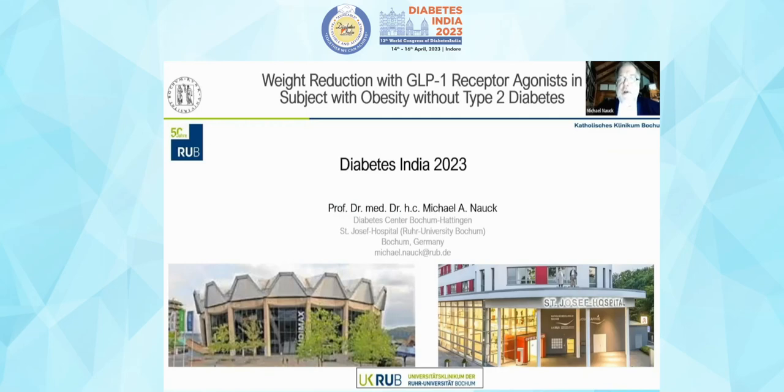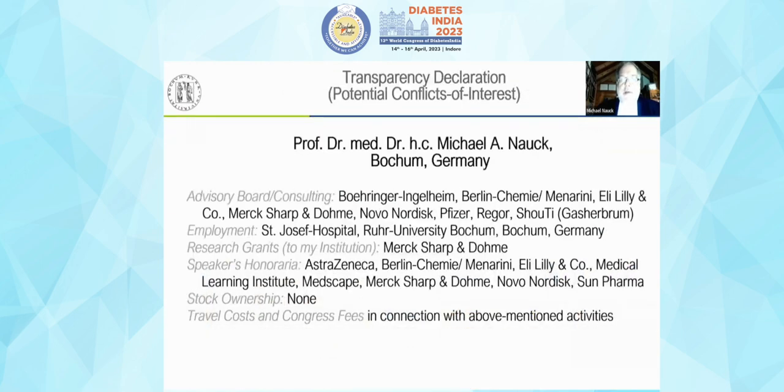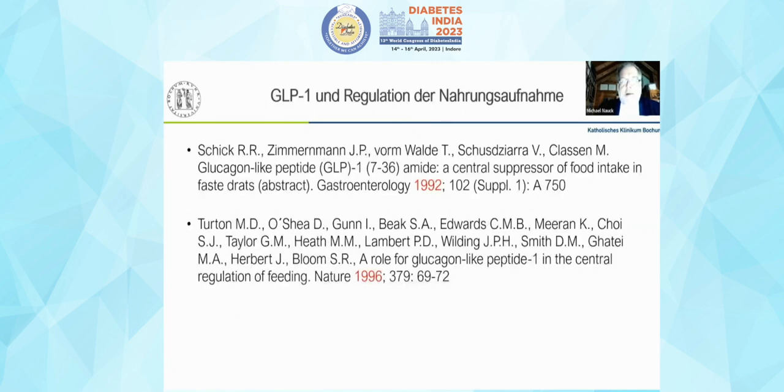This talk is about weight reduction with GLP-1 receptor agonists in subjects with obesity without type 2 diabetes. After disclosing potential conflicts of interest, the agenda begins with how the effects of GLP-1 and GIP receptor agonists on appetite, caloric intake, and body weight were discovered — a German discovery hidden in an abstract book published in 1992.